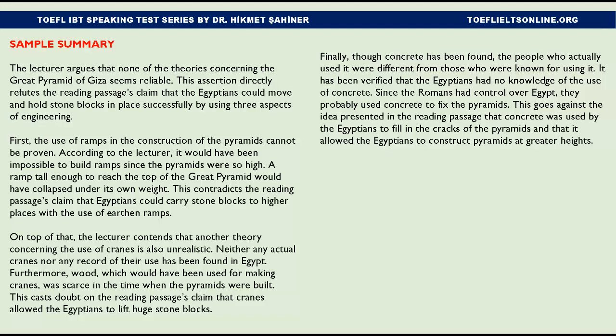The lecturer also contends that the theory concerning the use of cranes is unrealistic. Neither any actual cranes nor any record of their use has been found in Egypt. Furthermore, wood — which would have been used for making cranes — was scarce at the time the pyramids were built. This casts doubt on the reading passage's claim that cranes allowed the Egyptians to lift huge stone blocks.